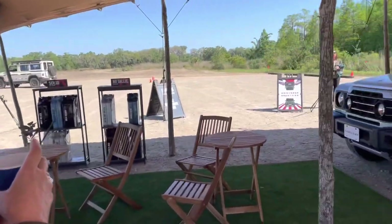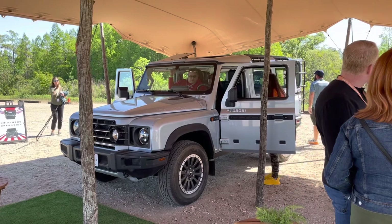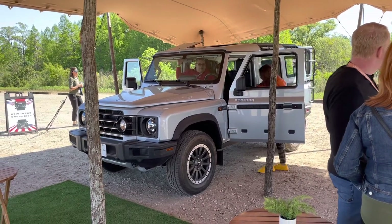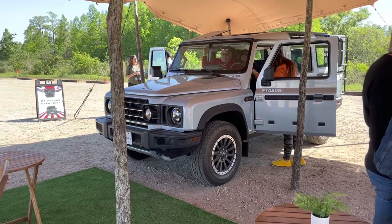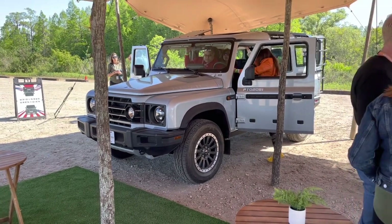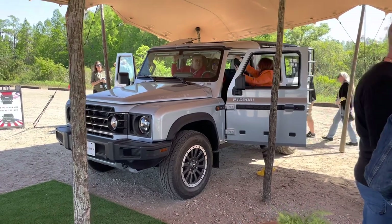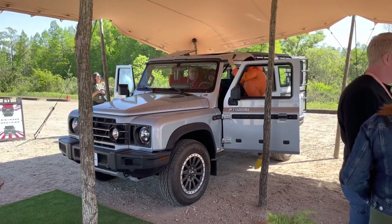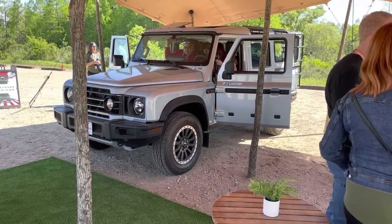I've got to give them credit — it's only been a few short years and they already have a vehicle being delivered in Europe. They're saying February or March for deliveries here in the U.S., depending on when you put your order in. If I decide to pull the trigger, I'll put the order in right away.